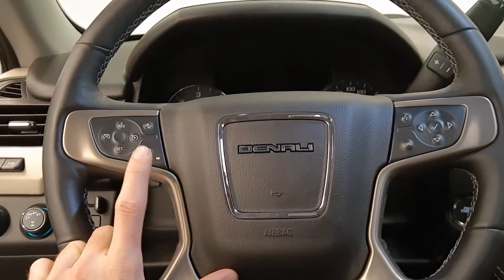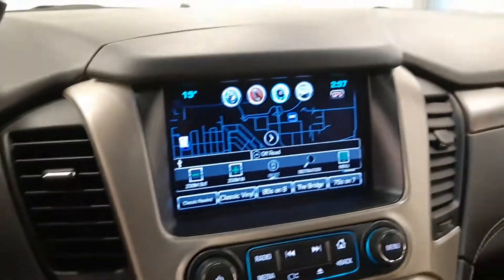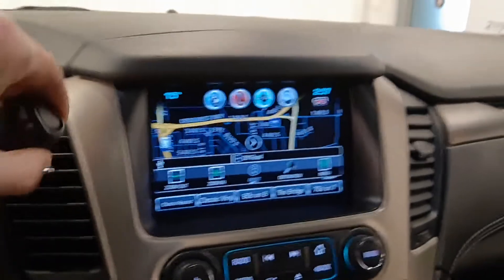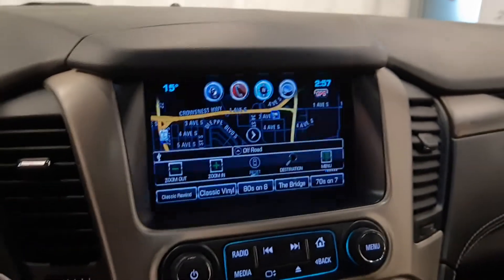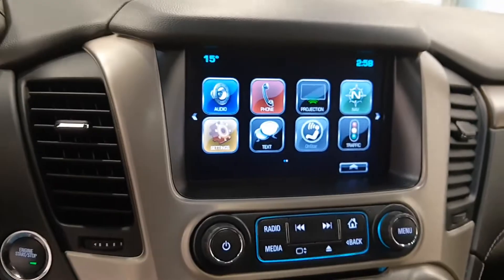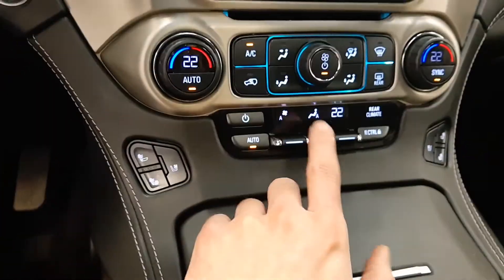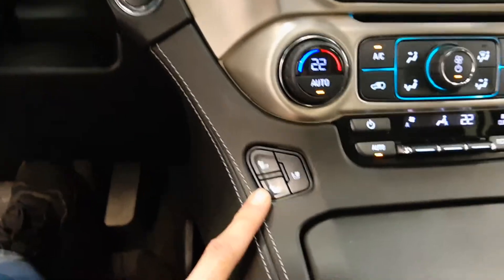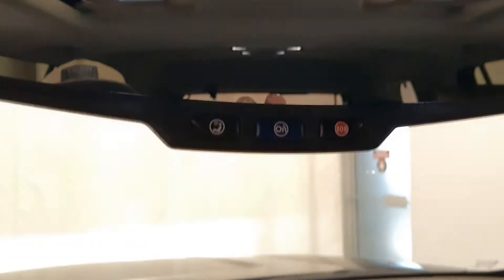Also forward collision warning and heated steering wheel, push-button start, navigation, and a rear backup camera. Dual zone climate control, plus a separate climate control for the rear of the vehicle. Heated and vented front seats. The vehicle comes with OnStar.